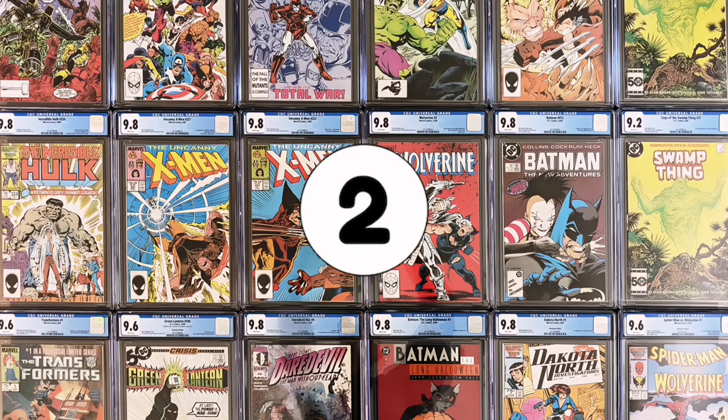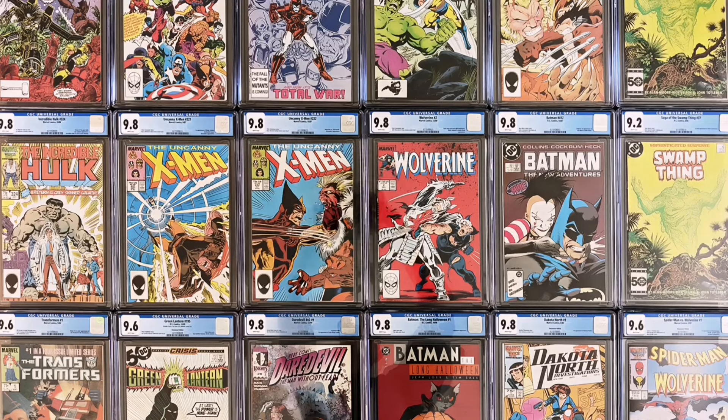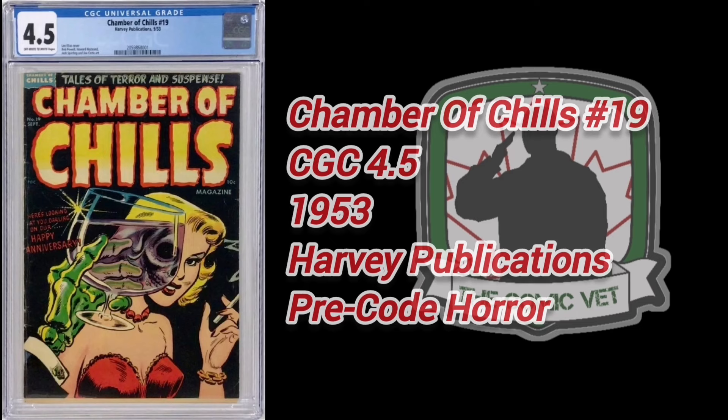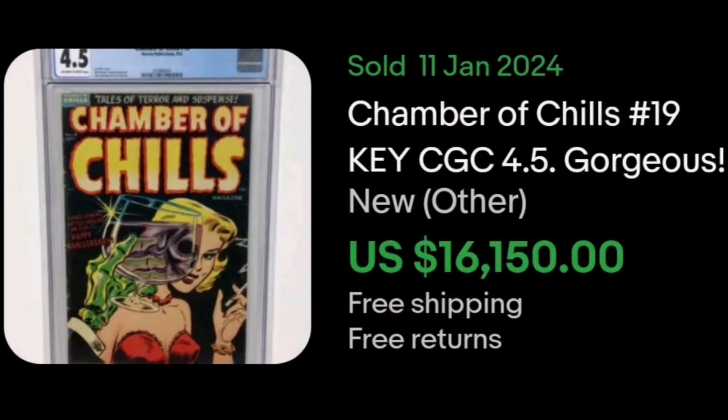Number 2. Chamber of Chills number 19. This CGC 4.5 sold January 11th, and this classic Golden Age book was originally published in 1953 by Harvey Publications. And it, of course, just by looking at that cover, is pre-code. This book realized an incredible $16,150.